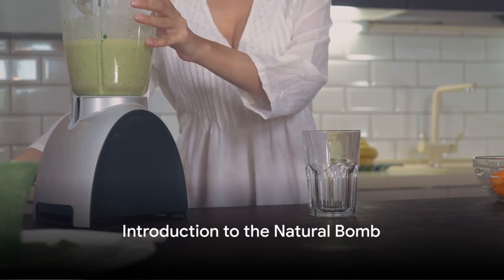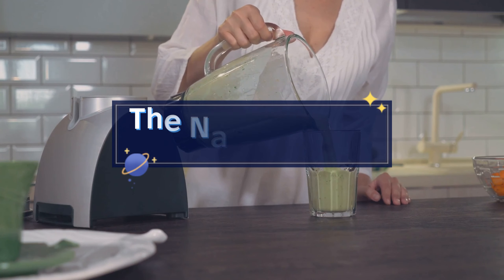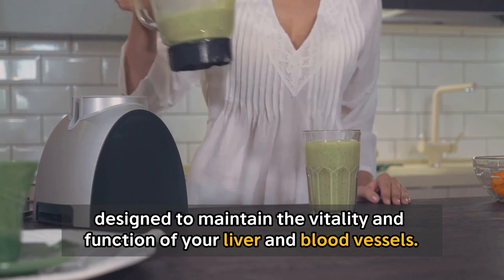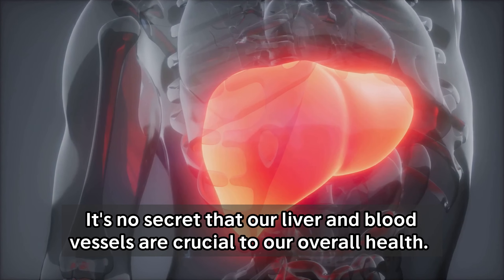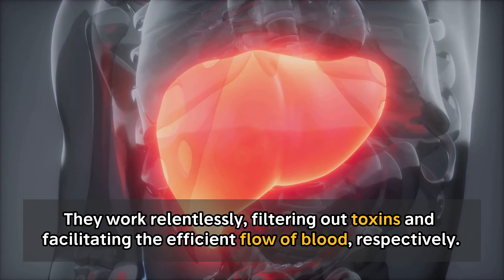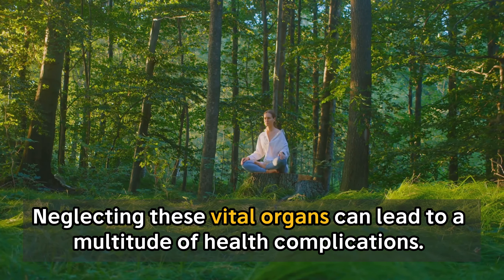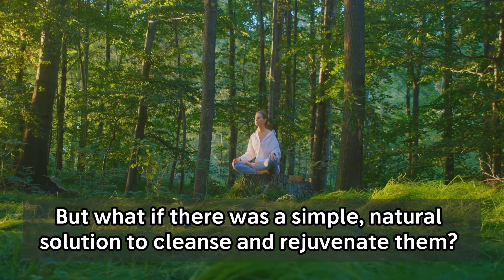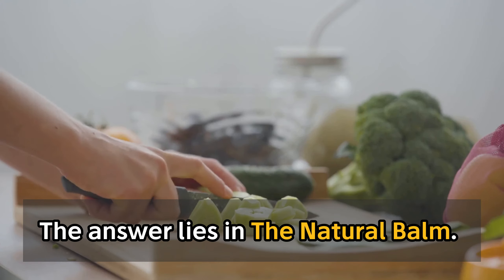Ever wondered about a natural way to cleanse your liver and blood vessels? Welcome to the world of The Natural Bomb, a powerhouse of nutrition and health benefits, designed to maintain the vitality and function of your liver and blood vessels. It's no secret that our liver and blood vessels are crucial to our overall health. They work relentlessly, filtering out toxins and facilitating the efficient flow of blood. Neglecting these vital organs can lead to a multitude of health complications. But what if there was a simple, natural solution to cleanse and rejuvenate them? The answer lies in The Natural Bomb.